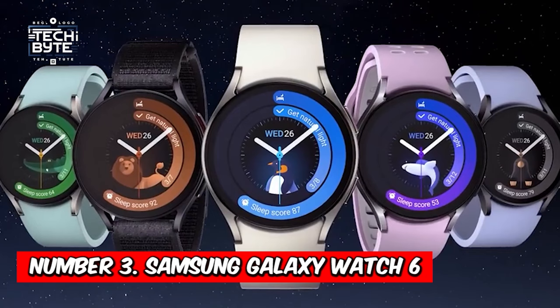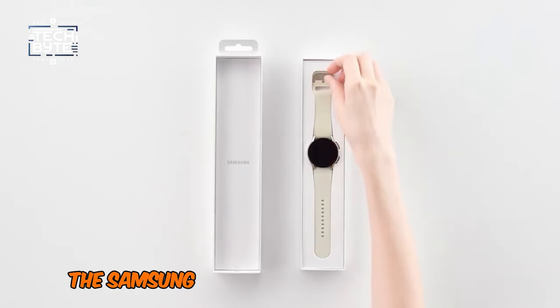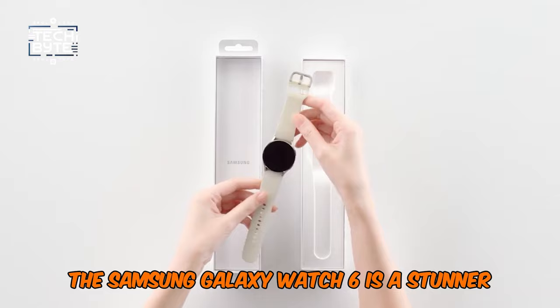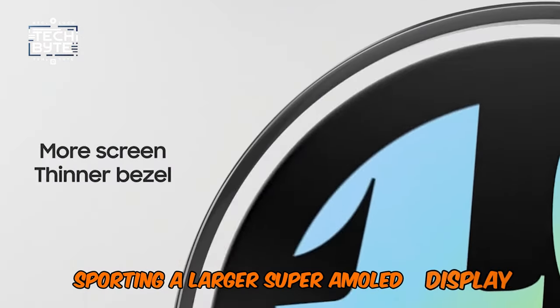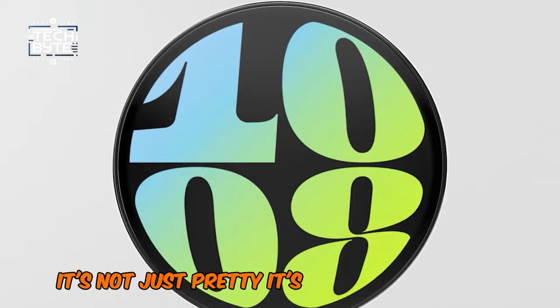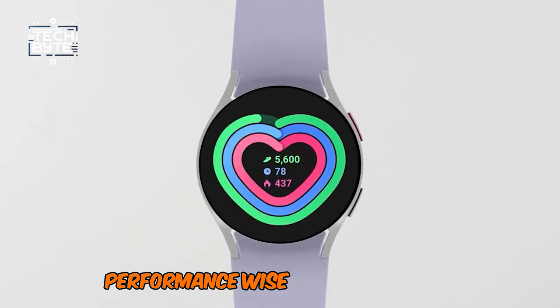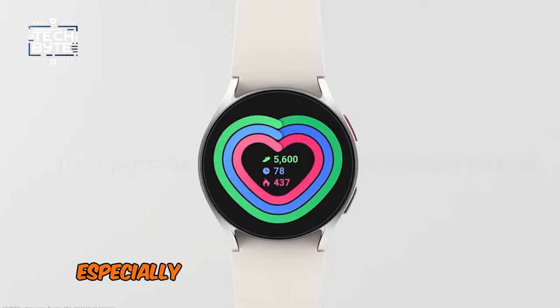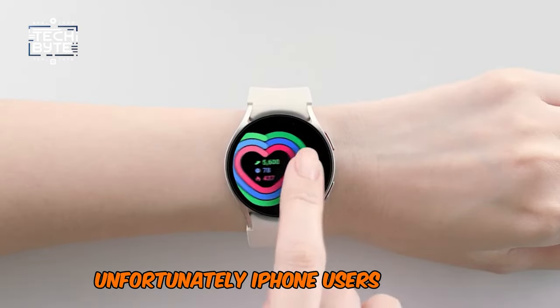At number 3: the Samsung Galaxy Watch 6 — a brand that needs no introduction. The Samsung Galaxy Watch 6 is a stunner, both in looks and features. Sporting a larger Super AMOLED display, it's not just pretty, it's also crystal clear even under the brightest sunlight. Performance-wise, it's a speedster, especially when paired with a Samsung smartphone. Unfortunately, iPhone users are out of luck here.